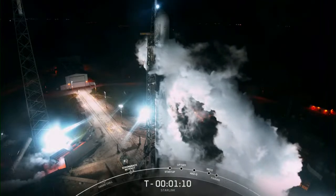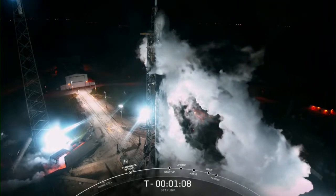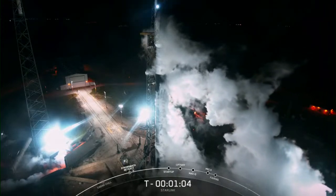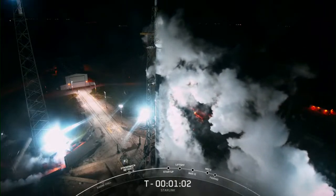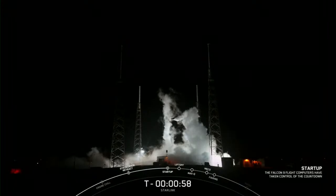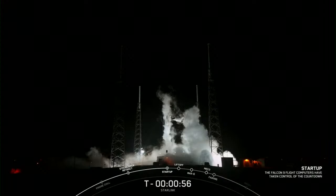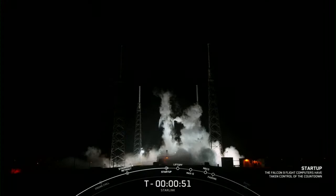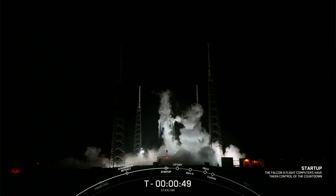Coming up next, we should hear a callout over the nets updating us that Falcon 9 is in startup, which means that the flight computers have taken over the launch countdown. Falcon 9 is in startup. We just heard the callout that Falcon 9 is now in startup, and in a few seconds we should hear our launch director, or LD, give the final go for launch.